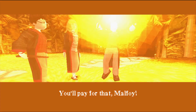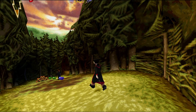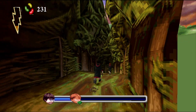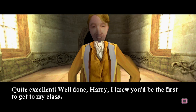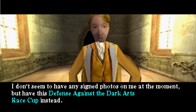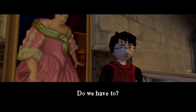Remember when Ron accidentally cast a spell on himself that made him puke slugs? Well, that's a level in this game for some reason — we just have to follow Ron to Hagrid's hut while he throws up the entire time. It's hilarious seeing Rupert Grint and Daniel Radcliffe's digitized faces on here. And I can't believe I've gone this long without bringing up Professor Lockhart, who Harry really doesn't seem to like. Harry's response when told they'd better get to Lockhart's Defense Against the Dark Arts class? 'Do we have to?'